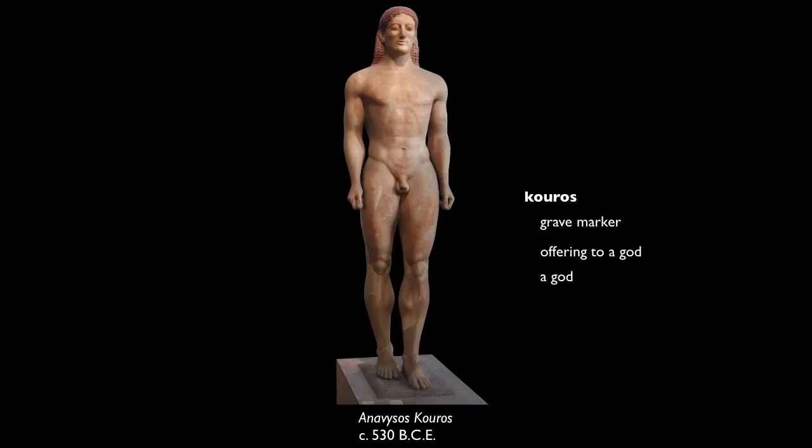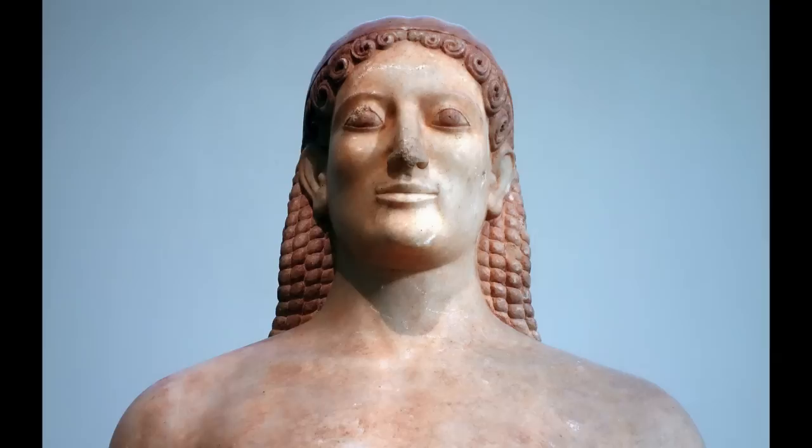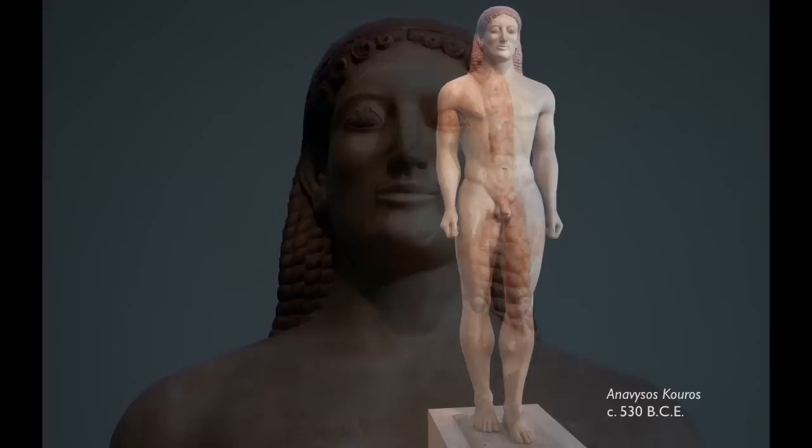Some art historians think that perhaps these monumental sculptures were inspired by contact with ancient Egypt. You can see the resemblance to Egyptian sculpture very easily. And look at the traces of the original paint in the hair, on the eyes — it really gives us a sense of what this would have looked like initially.